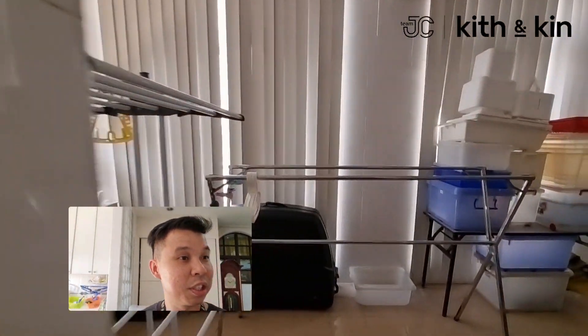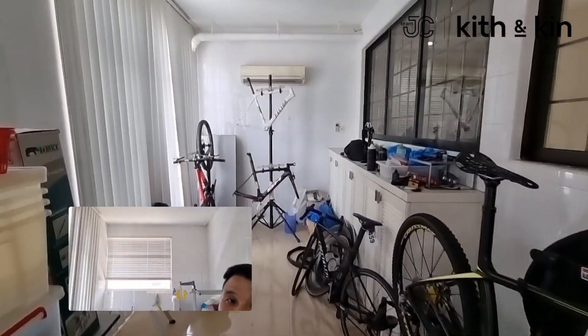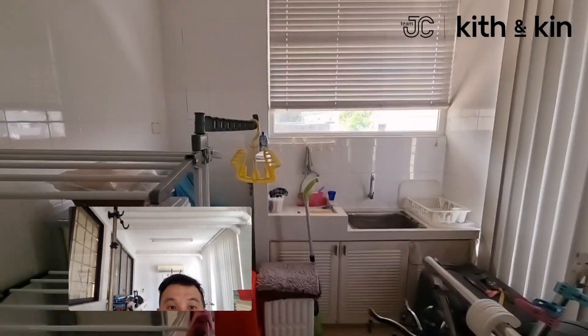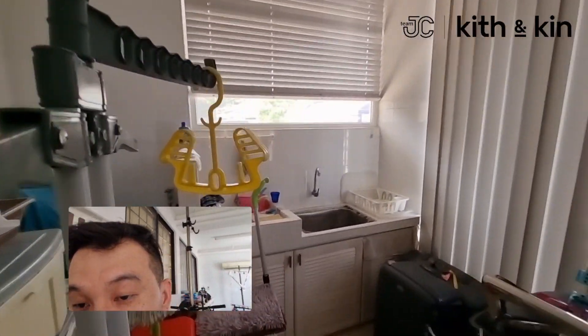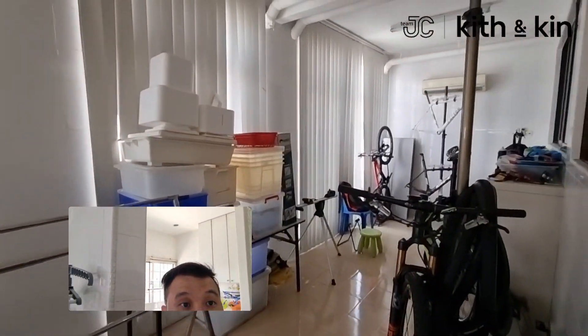One of the best parts about this home is that the back here is fully extended. There's plenty of space to put your storage, your bicycles, whatever you want to put here. There's a sink over here for you to do your cleaning. Really spacious at the back over here.